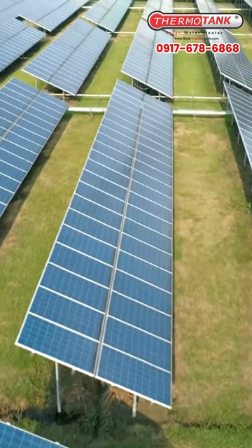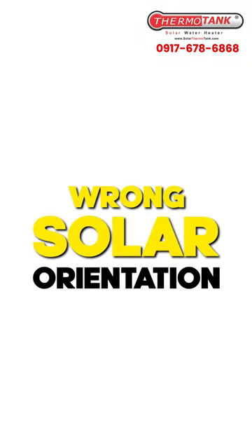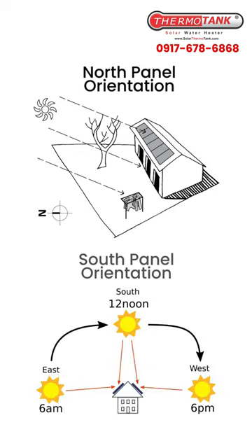Why do some owners of solar panels not have the big savings they expect? Reason 1: wrong solar orientation. North-facing panels don't get as much sun exposure as south-facing panels. Facing south is the best orientation for maximizing solar energy.